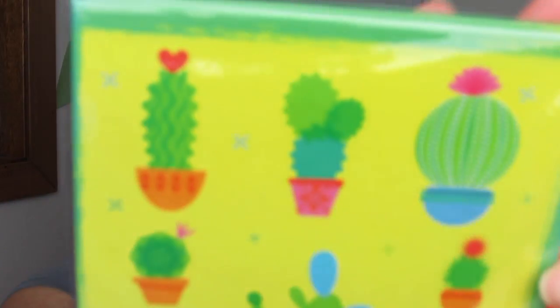You guys know I love cactus, and I have three of these in my collection. This is the Be Unique journal — I love these. I haven't used them yet, I'm just kind of holding them. It has basic lined paper and I like that the back is also covered in cactus. I've gotten these recently in other hauls.